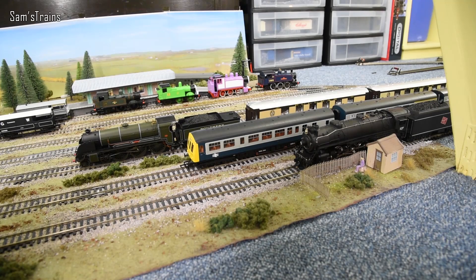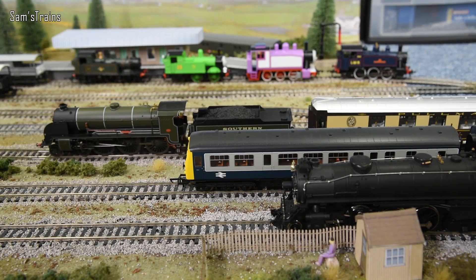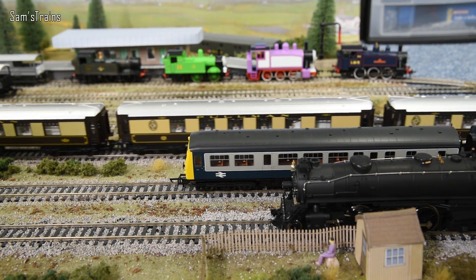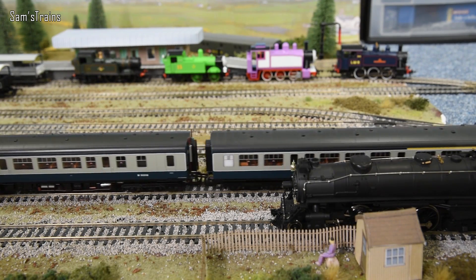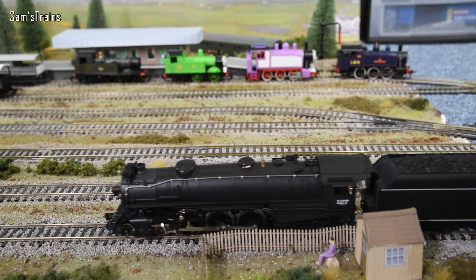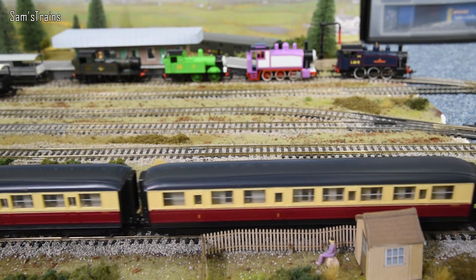Let's get these three started and we'll have a quick run. Bachmann or Hornby never did make characters for these, although maybe they will one day. Starting with the King Arthur then - very nice. Merlin has got a Pullman train, lovely Pullman coaches. Then we have the Class 101 Daisy with unusually more coaches than she normally does, which is pretty cool. And then finally Connor the Hudson - he's actually got some LNER coaches since he's visiting. I thought he could try some of our British rolling stock for a change.